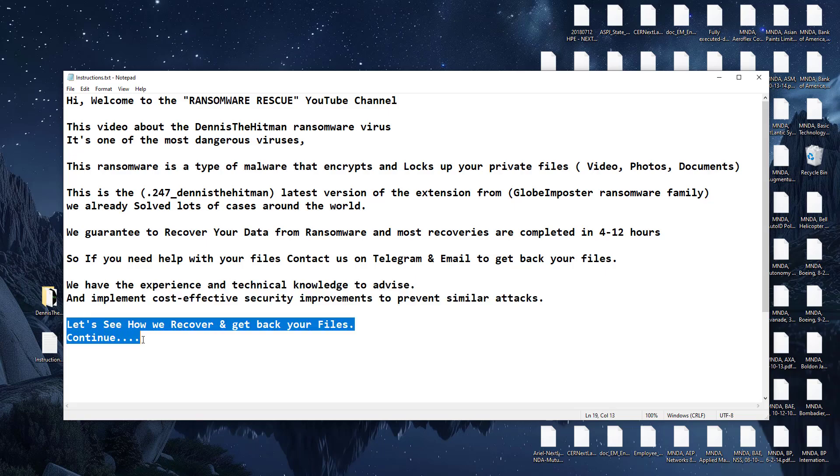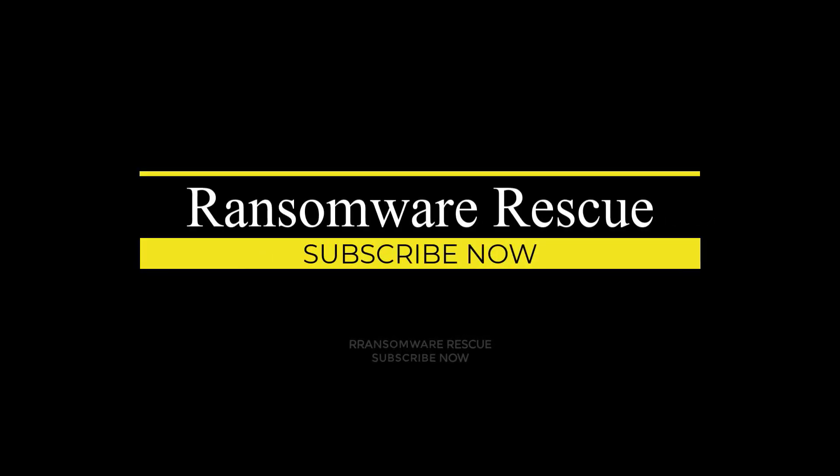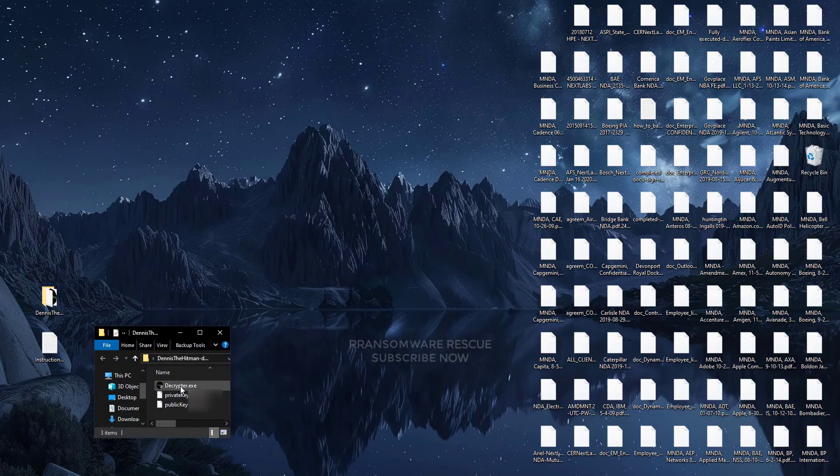Continue. You will get decryption software and a key with instructions when your payment is complete. If you need any help with instructions, we will help you with TeamViewer and AnyDesk remote. Check out the video description and first comment for the contact details.